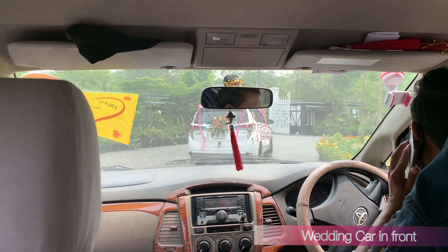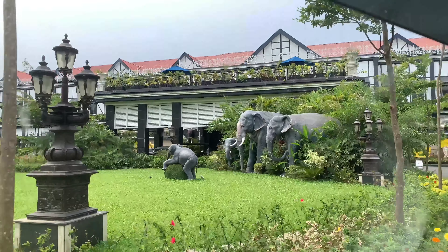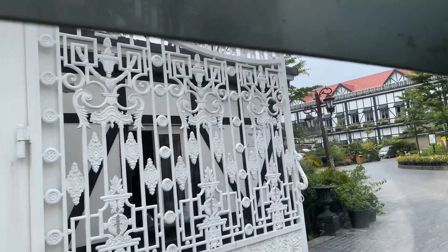We have checked out from this resort and we are going to our house. We are taking with us so many beautiful memories — especially the wedding memories and funny moments.